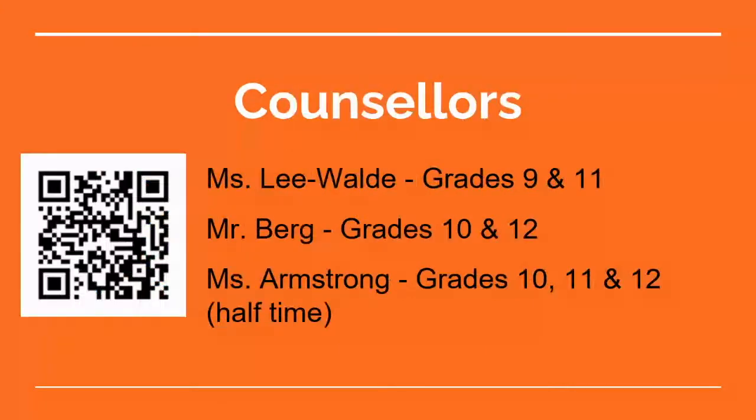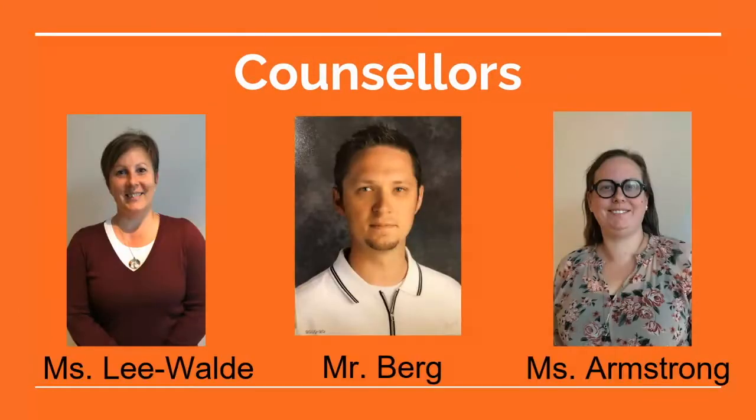There are three counselors: Ms. Lee Walde works with grades 9 and 11, Mr. Burke works with grades 10 and 12, and Ms. Armstrong helps with grades 10, 11, and 12 on a half-time basis. There's a QR code located across from our office that you can scan to request an appointment, or you can send an email and ask to come see us to talk about course selection.